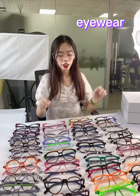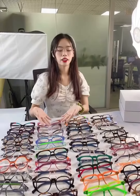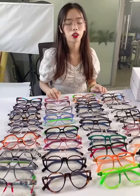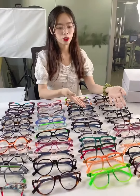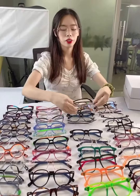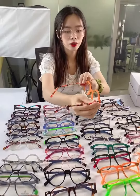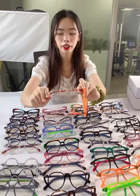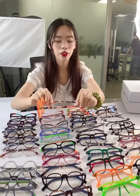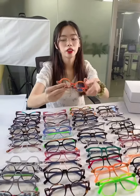A new fashionable half circle eyeglasses design is coming out — please look at this. It is really popular with many people from all over the world, and there are many models to choose from. They are made of acetate with a breathing design, and the curved temples are very colorful and retro. They are also built with high quality metal.